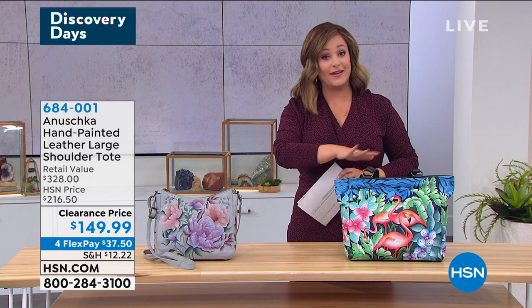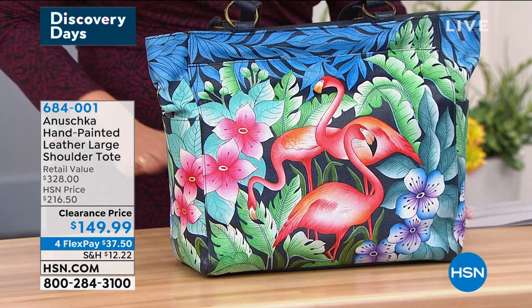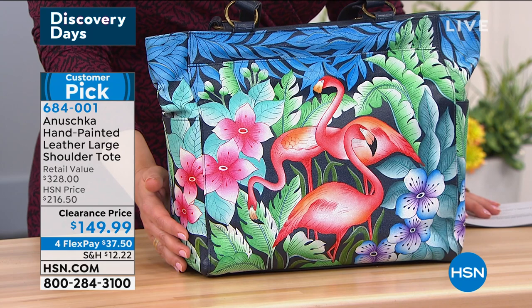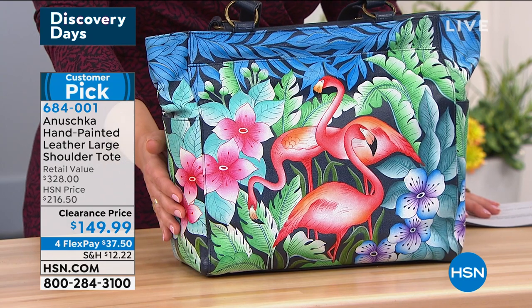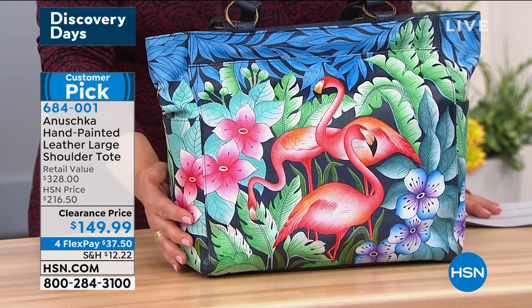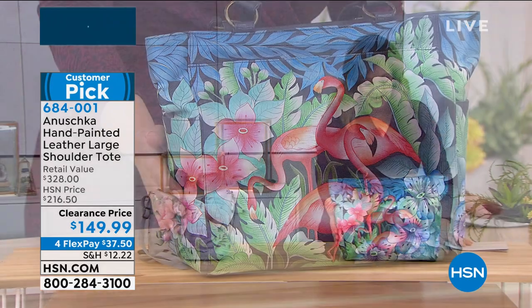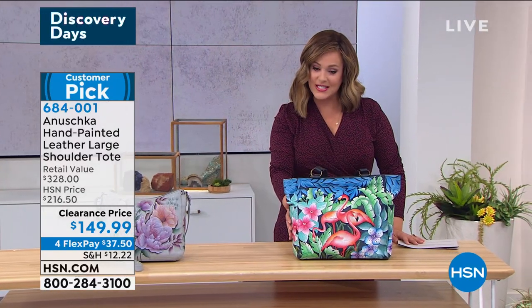If you're a girl that loves the bigger bags — I'm a tote girl all the way — take a look at this 4.8-star customer pick. It is on a clearance price because we've got so few of them. Typically this was a $216 bag; we're at $149.99, so over $60 off.